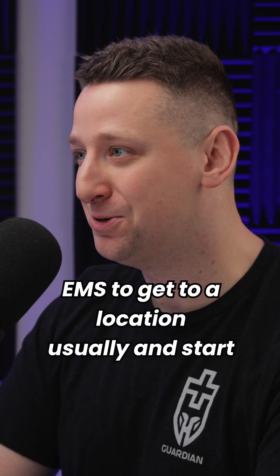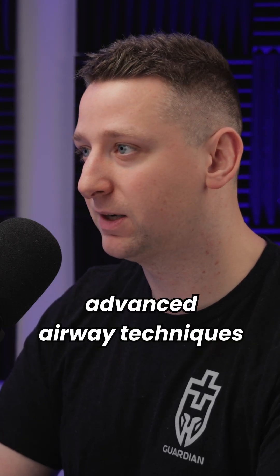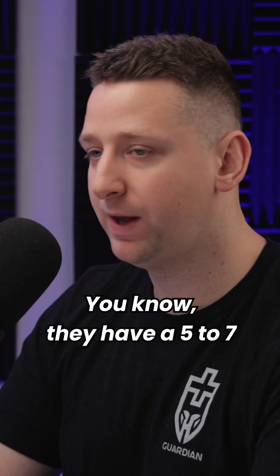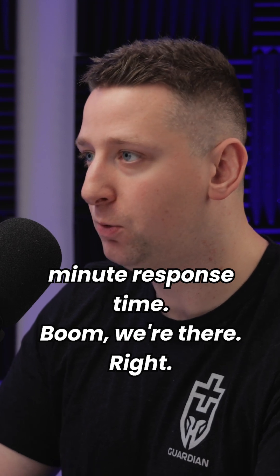How long does it take EMS to get to a location usually and start advanced airway techniques? Well, depending on your area, eight to 10 minutes. So you activate the code, you get them there, they have a five to seven minute response time, and we're there.